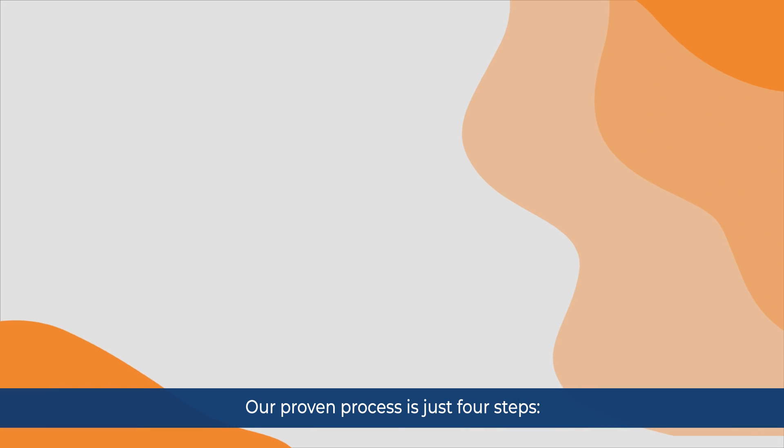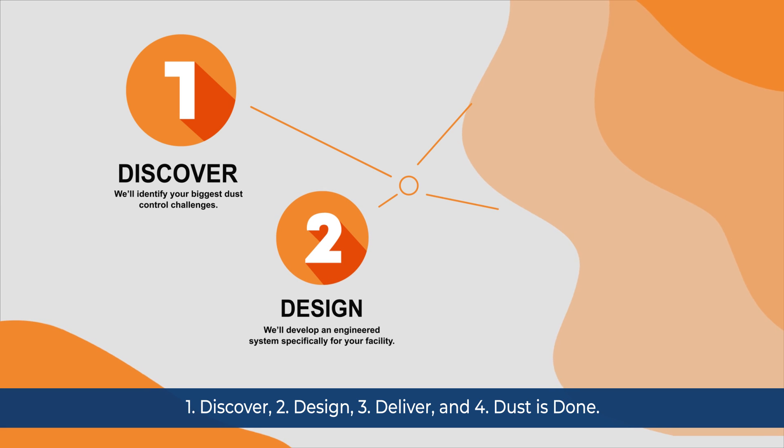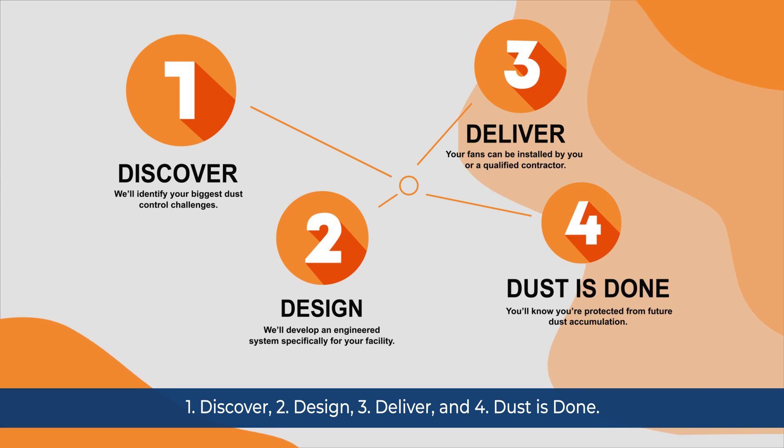Our proven process is just four steps: one, discover; two, design; three, deliver; and four, dust is done.